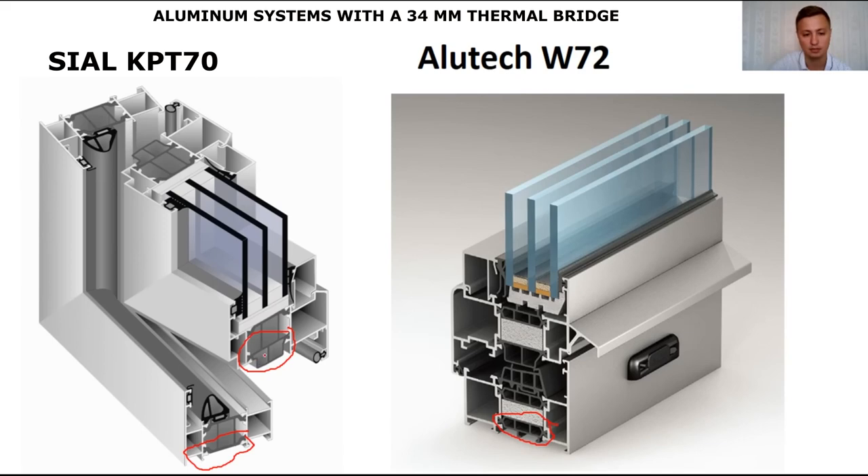You can see here it's multi-chamber. I think the 72 series is warmer than the CL-70, because here, between the thermal bridges, a foamed insulation is inserted, which significantly increases the thermal insulation characteristics of the window.